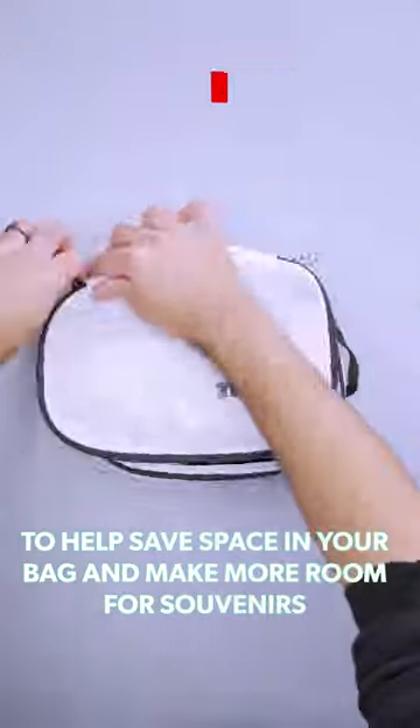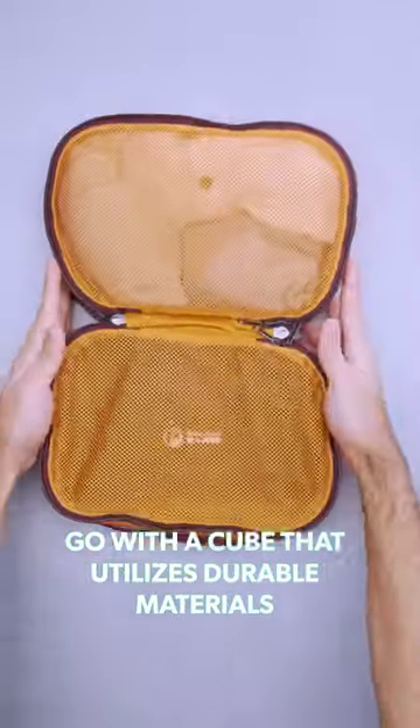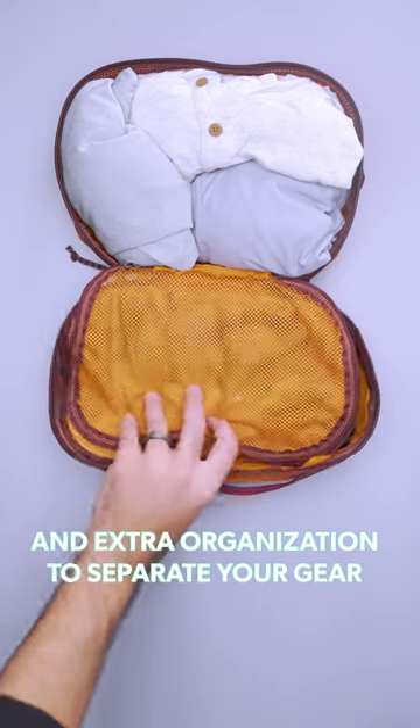Others compress your clothing to help save space in your bag and make more room for souvenirs. If you're a rugged adventurer, go with a cube that utilizes durable materials and extra organization to separate your gear.